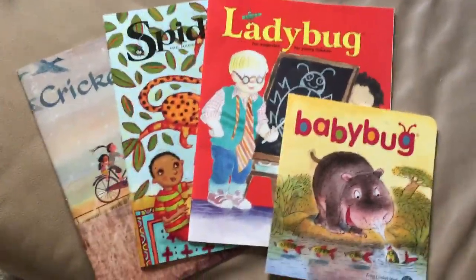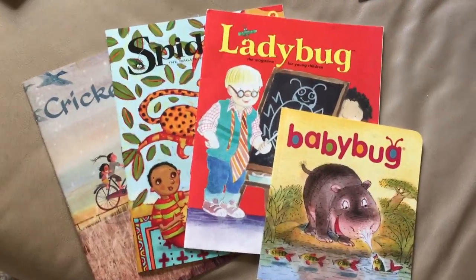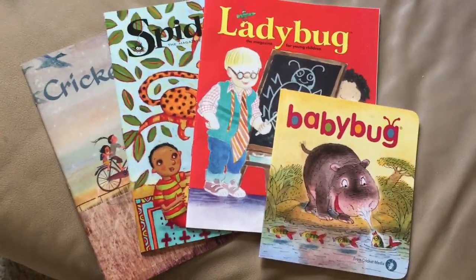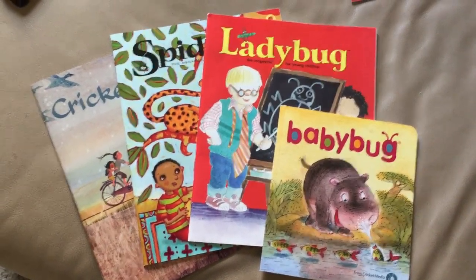Hey everyone, it's Maria from Maria's Space here to show you some awesome children's magazines. You know, if you have that child on your list that you just don't know what to get, a subscription to a magazine is a wonderful option. Plus, magazines are great for developing literacy skills and knowledge of the world around us and our children.